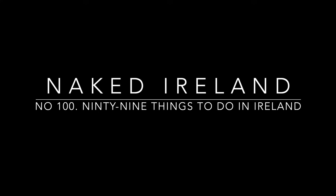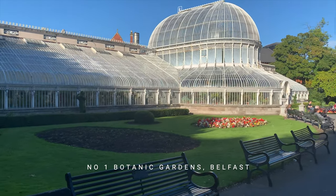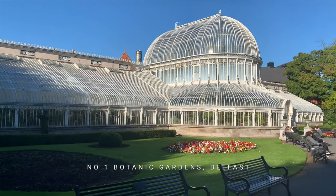We're going to have a whistle-stop tour of 99 great things to do if you're holidaying in Ireland. At number one, we visit the amazing Botanic Gardens in Belfast and check out this incredible Victorian glasshouse designed by Charles Lanyon.